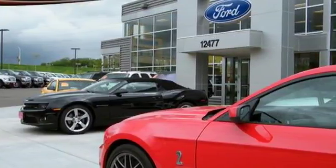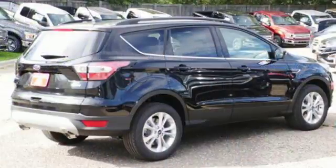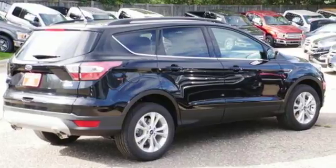If things go awry, the SOS Post-Crash Alert System is there for you. Because mundane ain't your middle name. Drive this Ford Escape home today.